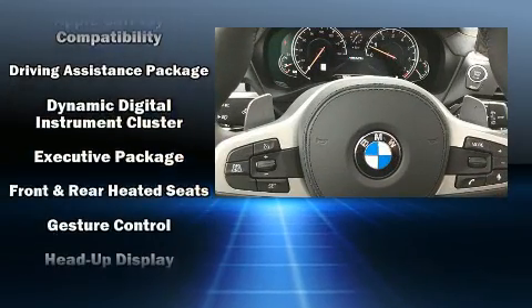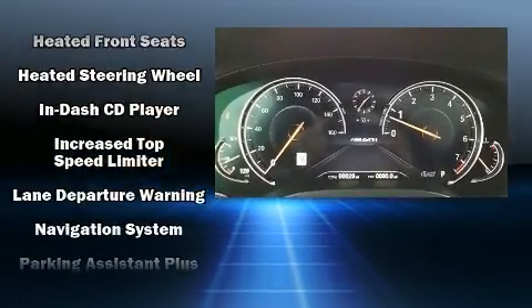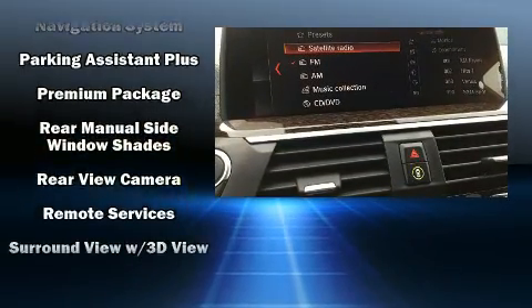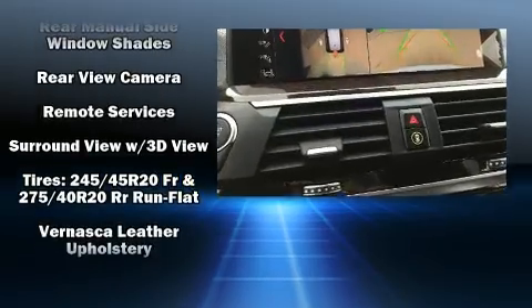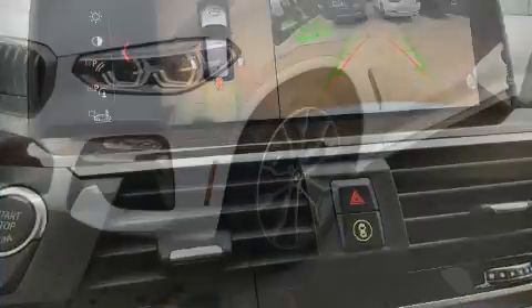BMW also prioritized safety and security with features such as traction control, a security system, and four-wheel disc brakes with ABS. You'll never lose visibility with rain-sensing wipers, which activate automatically when the drops start to fall.